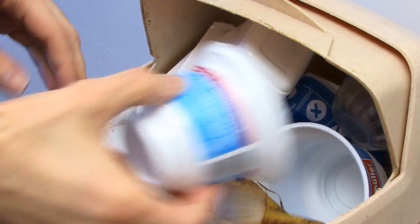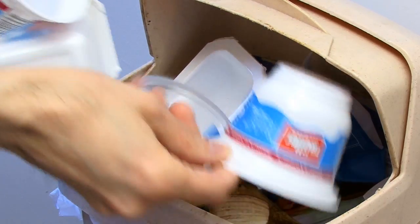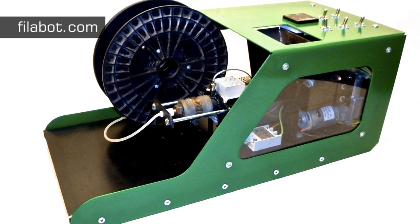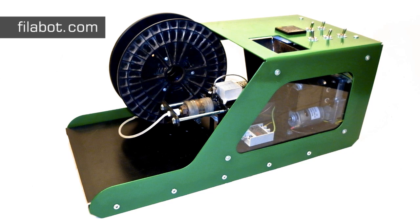As another alternative, it may soon be possible for 3D printers to manufacture new objects from household waste. For example, a project called Filabot is working to create a system that will grind up waste plastics and turn them into 3D printing filament. Once again, increasingly precious oil will be saved.